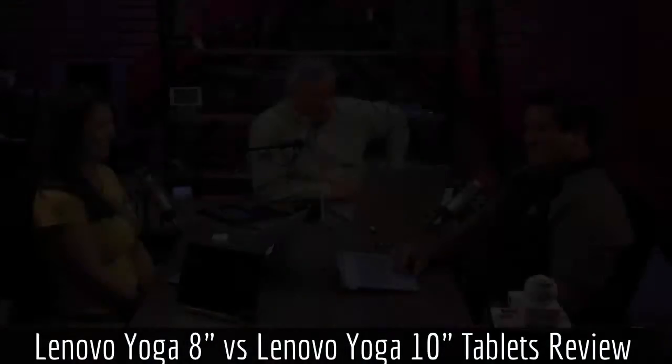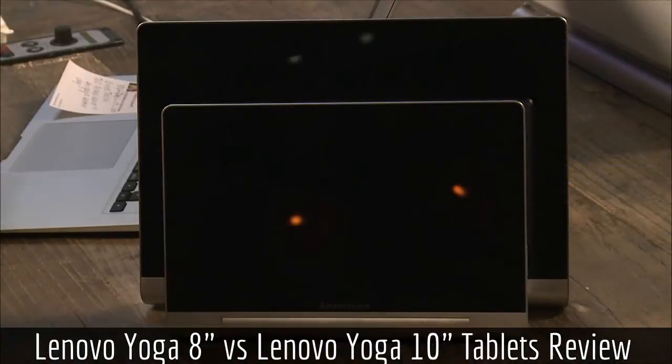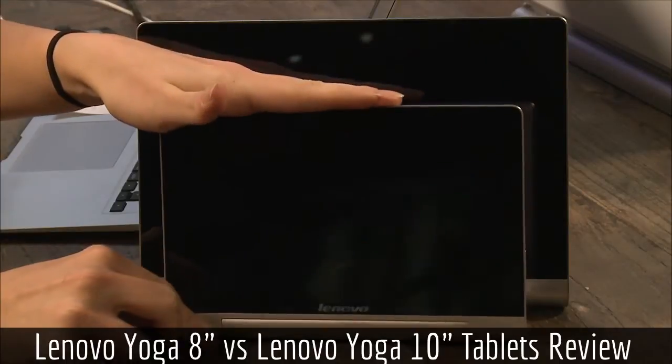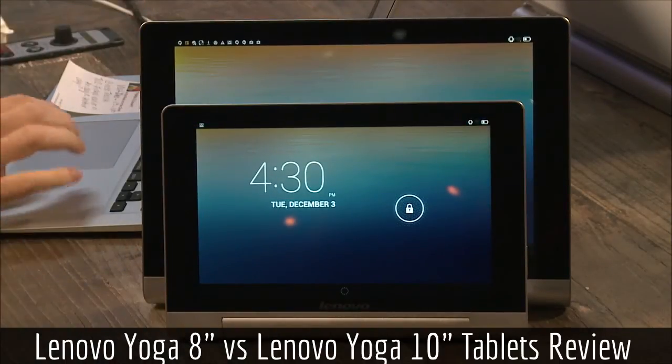This is TWIT. We have a Lenovo here, and I'm really interested in this because this has been a very popular category — the Yoga tablets for Lenovo. So Ashton Kutcher loves these things; he's paid to love them. They had a huge spiel and a bunch of commercials about Ashton Kutcher who helped design these — interestingly enough.